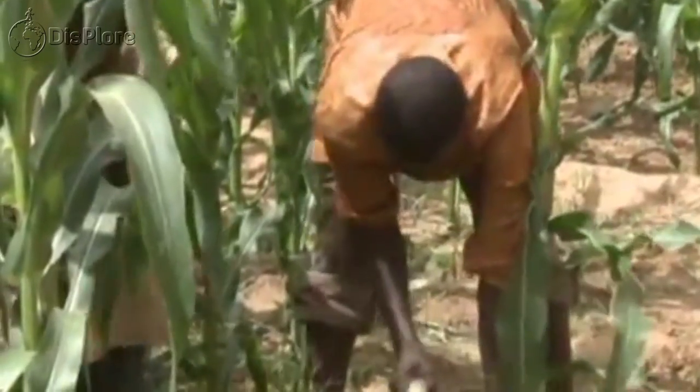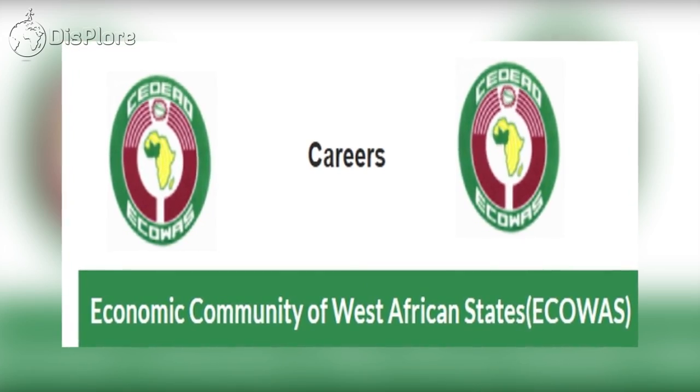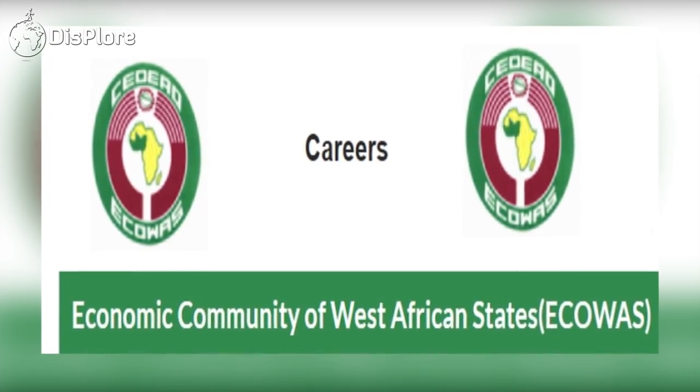About three-fifths of the GDP is derived from the services sector. Agriculture contributes almost one-fifth, and industry about one-fourth. Ghana is a member of the Economic Community of West African States.